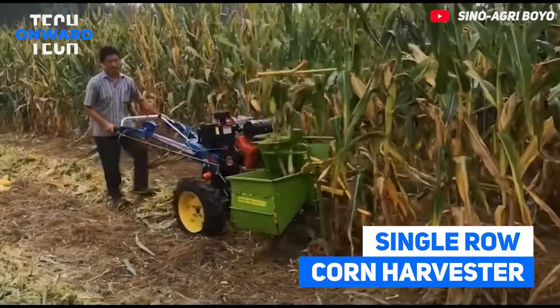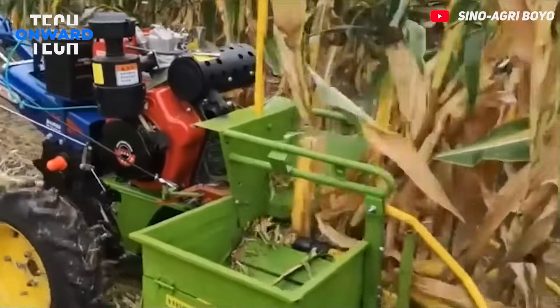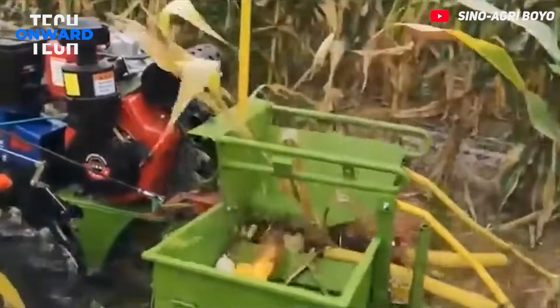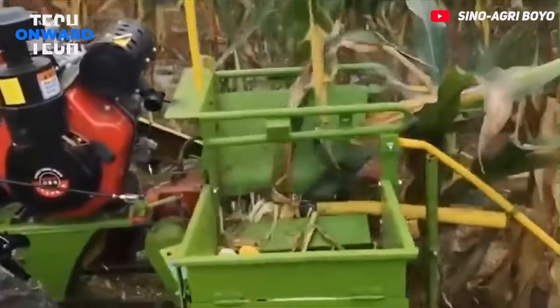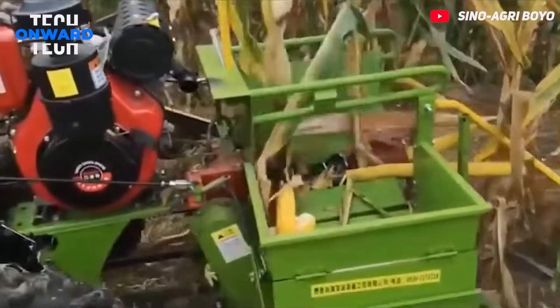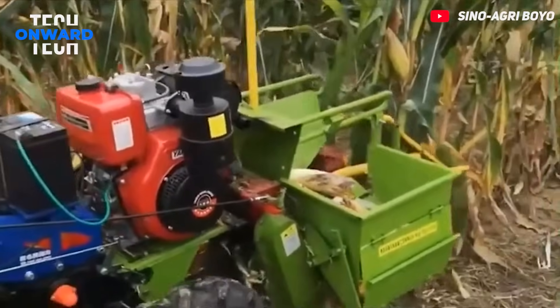Single Row Corn Harvester. This small farm machine is a single row corn harvester. It is equipped with a gasoline engine and an excellent walk-behind tractor chassis. The corn harvester system at the front end can harvest corn under different terrain conditions.